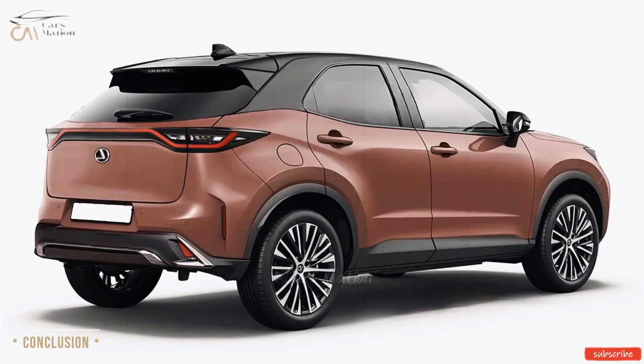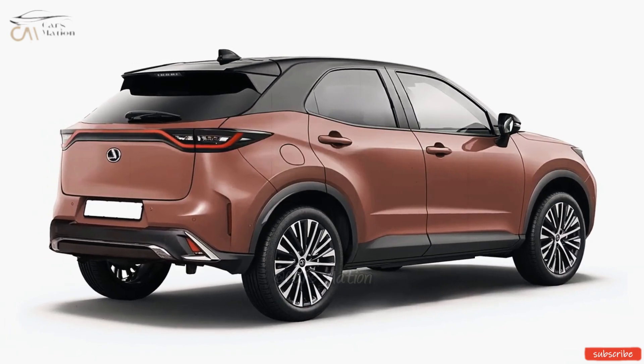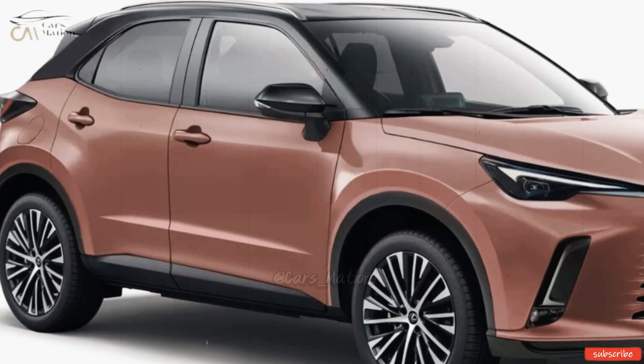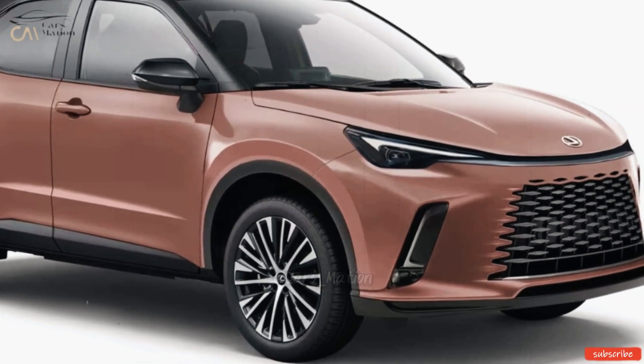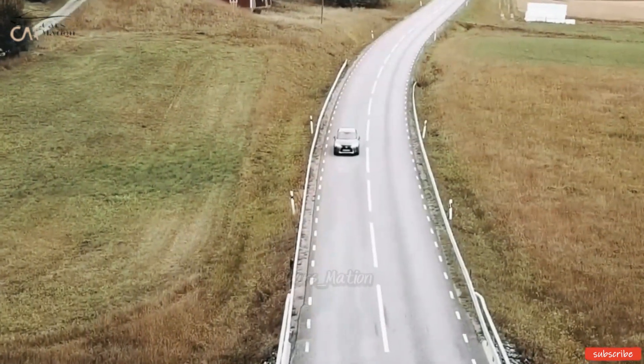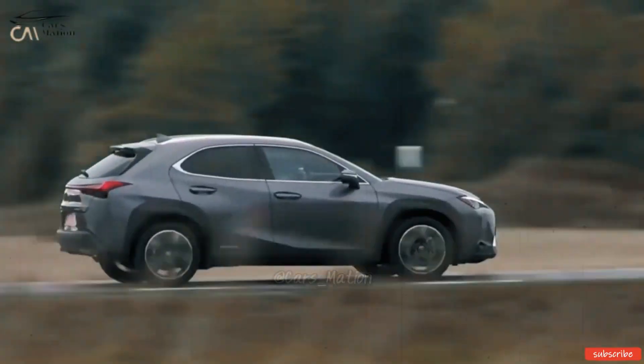The LBX has a shady allure because of its upcoming appearance. However, despite the fact that Lexus has left us with more questions than answers, we can rest assured that this enigmatic newcomer to the world of luxury automobiles will make quite an impact.